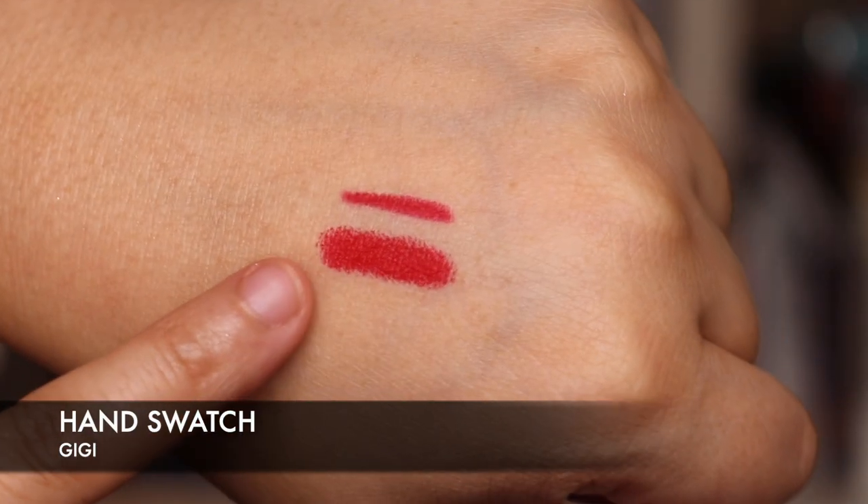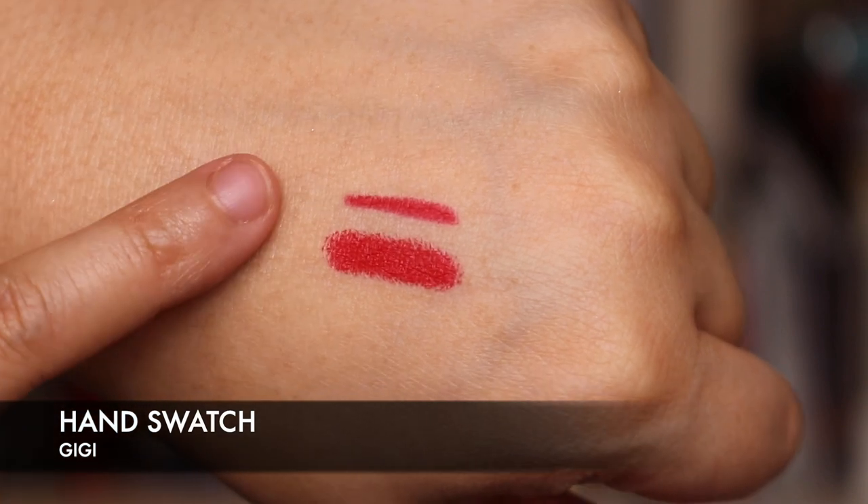So this is Gigi — it's a really lovely red that's kind of got a bit of orange to it actually, and the pigment is amazing. It didn't take me long to get this colour to appear. Here is the swatch of Gigi and the lip liner swatch.